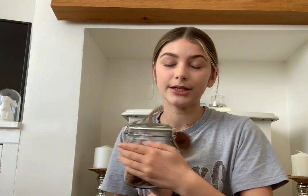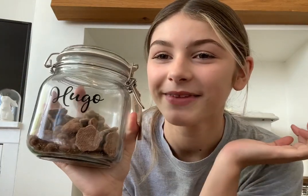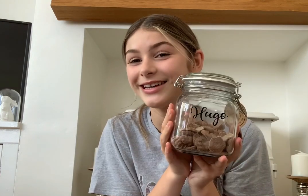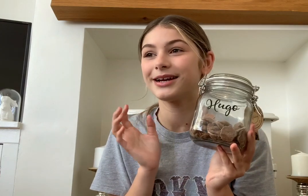Also from B&M, this right here is his treat jar. On it, it says his name — and I can now tell you: his name is Hugo! The jar was £1.99 and we put his name on it. We heard the name Hugo when we went to visit him and fell in love with it. It's been so hard not to say his name since we decided it two weeks ago.